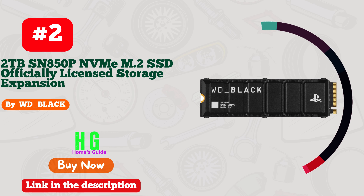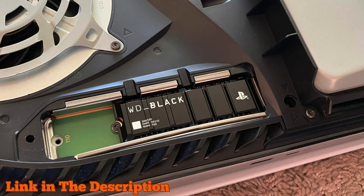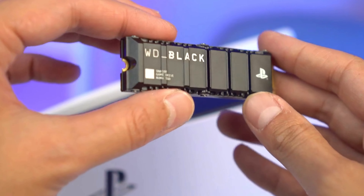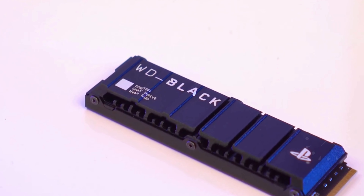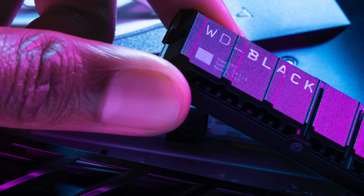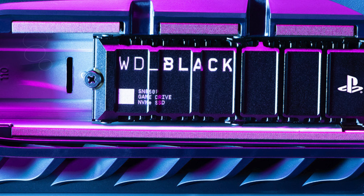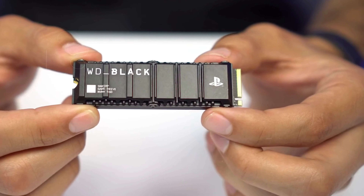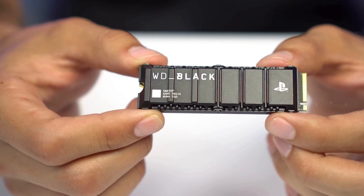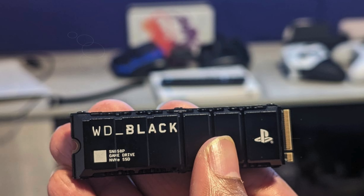Number 2: the WD Black 2 terabytes SN850P NVMe M.2 SSD is the ultimate storage solution for your PlayStation 5. Officially licensed, this M.2 SSD guarantees seamless compatibility, allowing for quick and easy installation without any worries. With options ranging from 1 terabyte to 4 terabytes, the 2 terabyte model provides ample space for up to 100 games, ensuring you never have to delete your favorites. Designed specifically for the PS5, the optimized heatsink allows for worry-free installation into the M.2 slot.